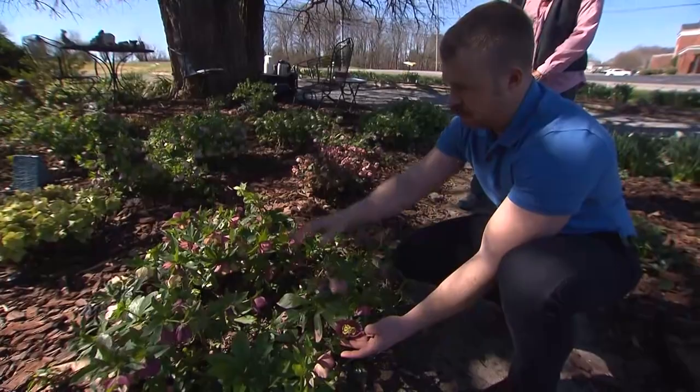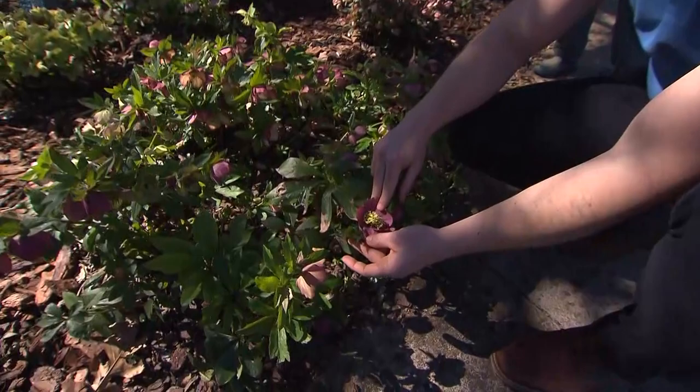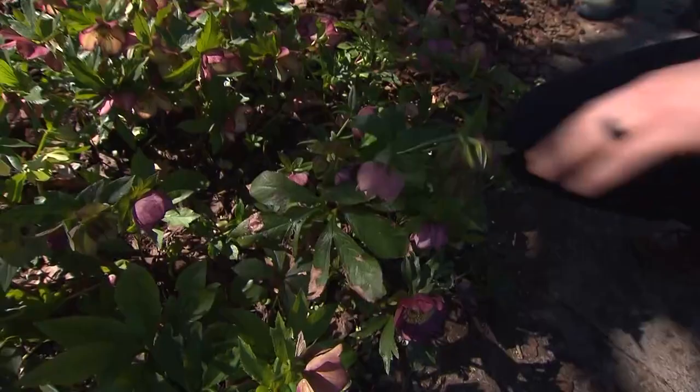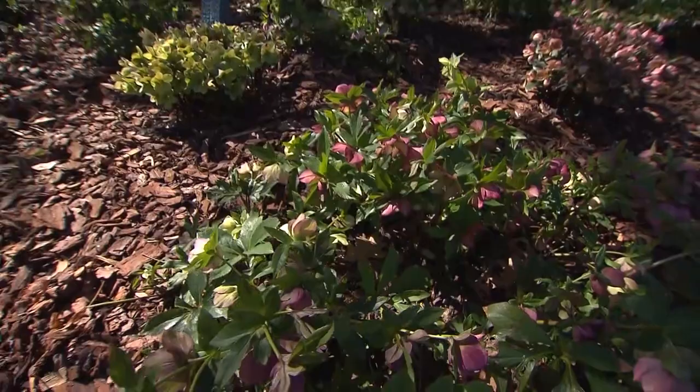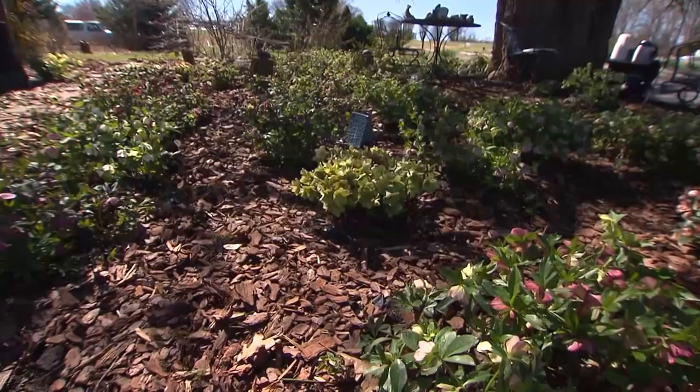Look at that double flower in there — I noticed that this morning, for the first time. So this is the mother colony — it drops seeds and you get a ring of new plants around the edge. The fun of it too is the bees will cross them with who knows what, so if you're not bagging the flowers on purpose, you get all kinds of fun hybrids. I had bees the first week of January pop up, and then it got really cold again.